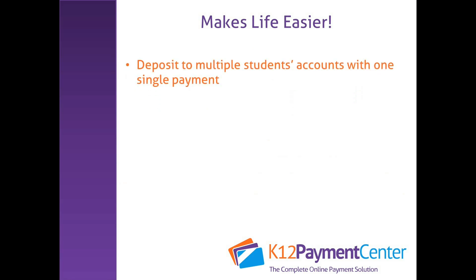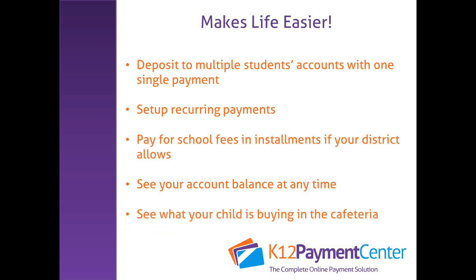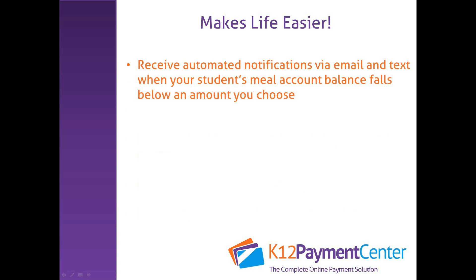The system lets you deposit to multiple students' accounts with one single payment, set up recurring payments, pay for school fees in installments if your district allows, see your account balance at any time, see what your child is buying in the cafeteria, and receive automated notifications via email and text when your student's meal account balance falls below an amount you choose.